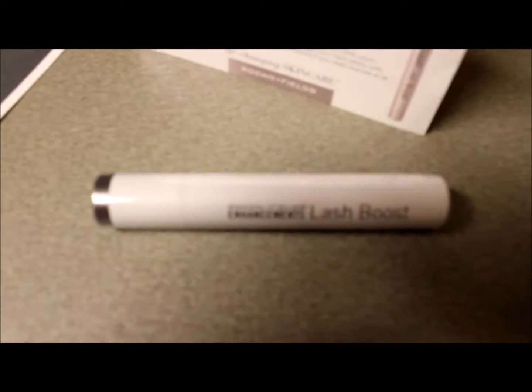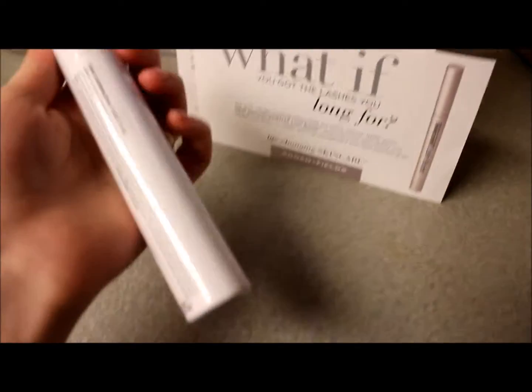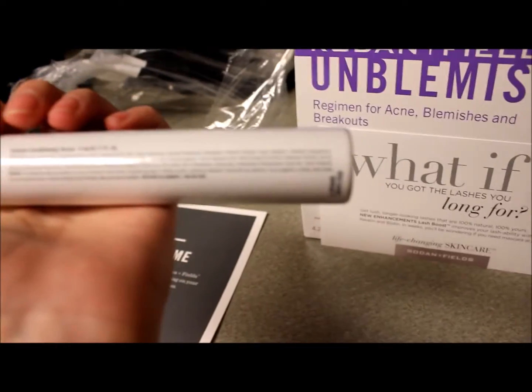Alright, so let me focus it a little bit. For the Lash Boost, it's just a little tube — it kind of looks like a mascara tube, I guess. It just says it's only for external use on eyes.